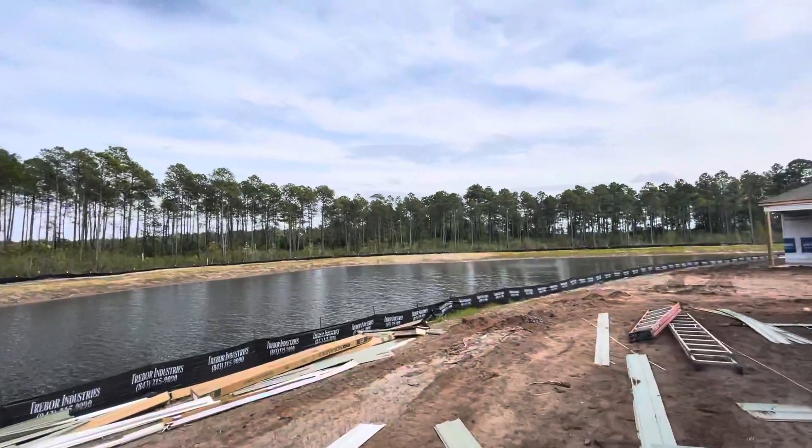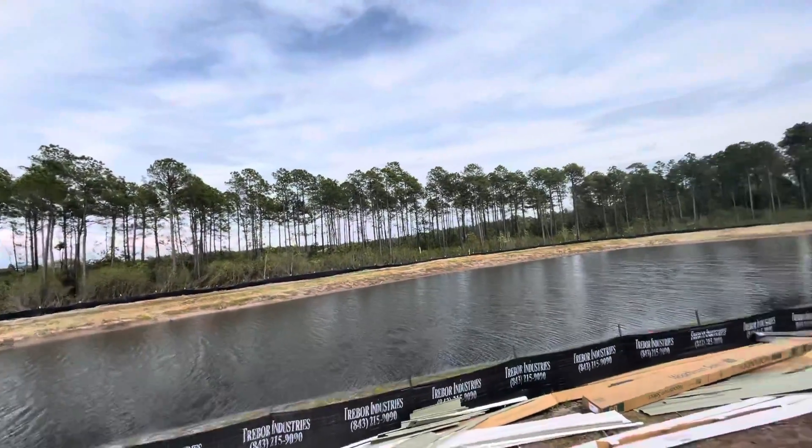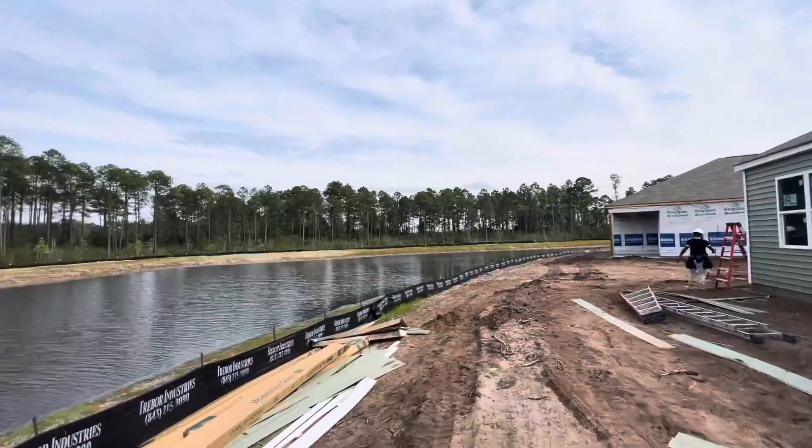There's the pond view. That's actually all wetlands over there, so it should never be built on — can't really promise that, but they have it indicated as wetlands for now.